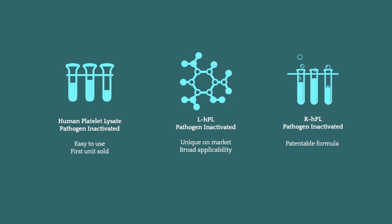We have three products in the pipeline. The first is a pathogen-inactivated human platelet lysate — a simple-to-use, simple-to-make product that is easily implemented by our customers, and we've already started to sell this product. The second product is a powdery form of the first one; it's unique on the market but with broader applicability. The third product is still in development, but it is a unique formula specifically tailored to fit our customers' needs.